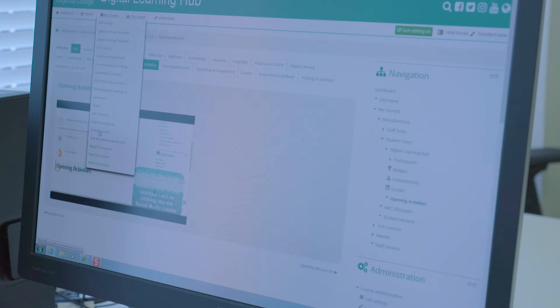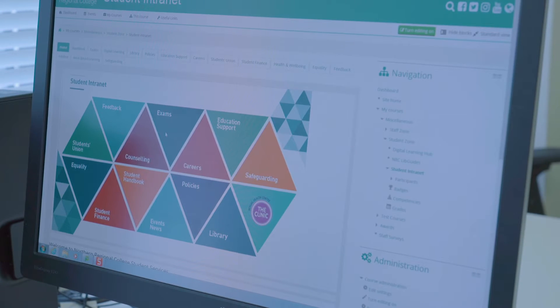At Northern Regional College we believe that digital learning should be in every student's lesson. The digital learning team have put together a number of resources to ensure that students have the most up-to-date skills and knowledge that they require to succeed in the world of employment.